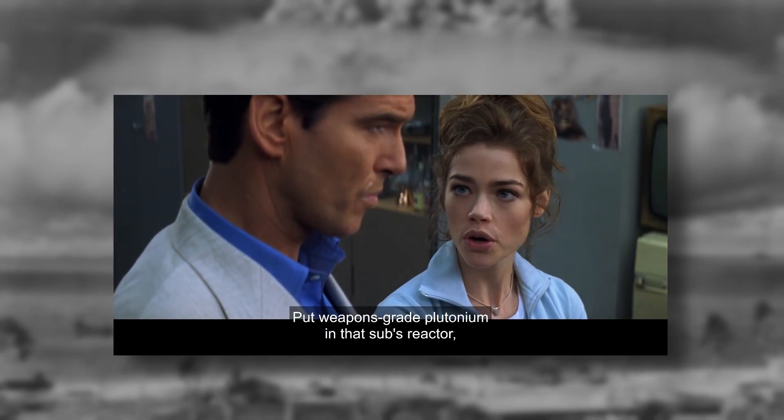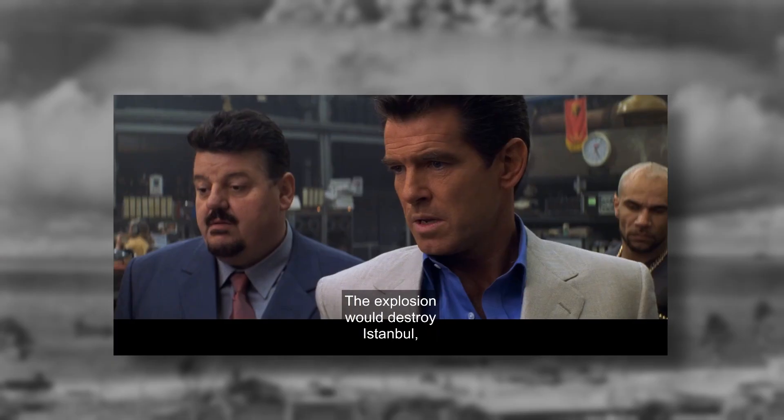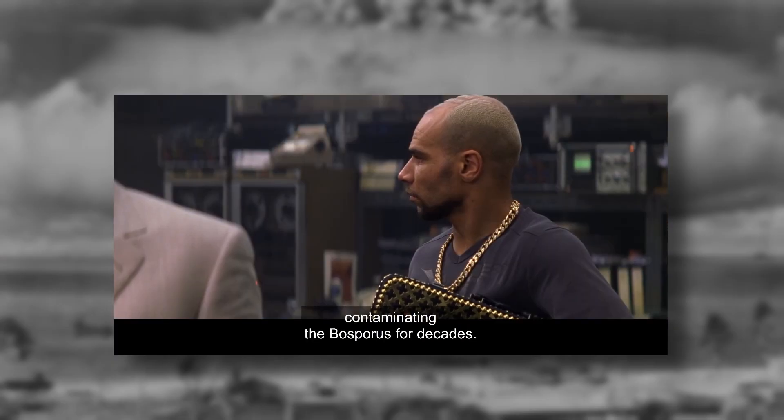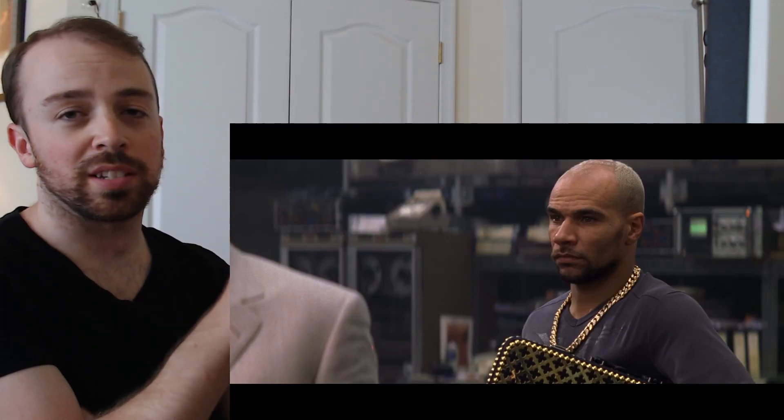Put weapons-grade plutonium in that sub's reactor — instant catastrophic meltdown. "Meltdown" is used as a catch-all for all nuclear accidents. If you could get additional plutonium into that reactor underway, it would blow up. You would get a huge surge in power and a steam explosion. The explosion would not destroy Istanbul, but it would contaminate the Bosphorus for decades.